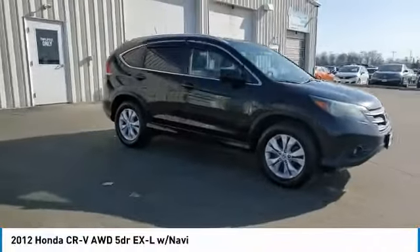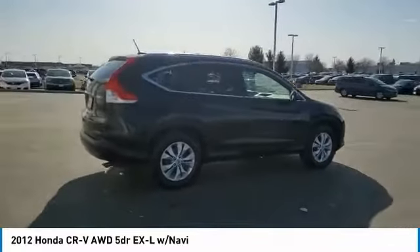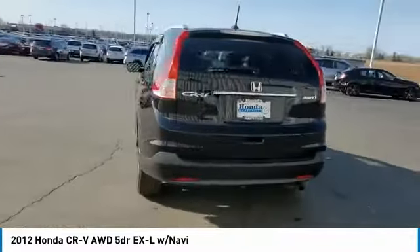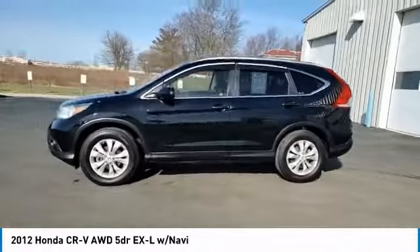Stop by and take a look at the 2012 CR-V. CR-V, a top recommended vehicle because of its car-like driving manners, good value, cool technology, and comfy interior. Here are some of this vehicle's great options.